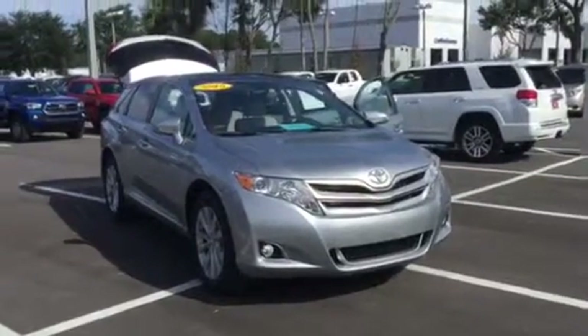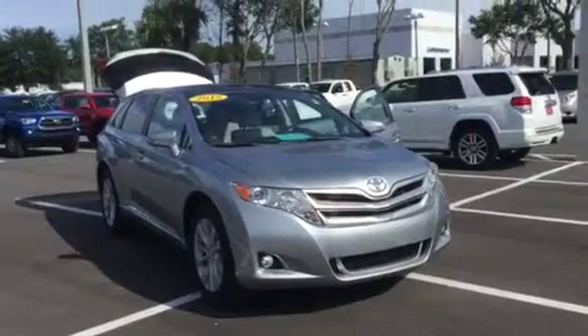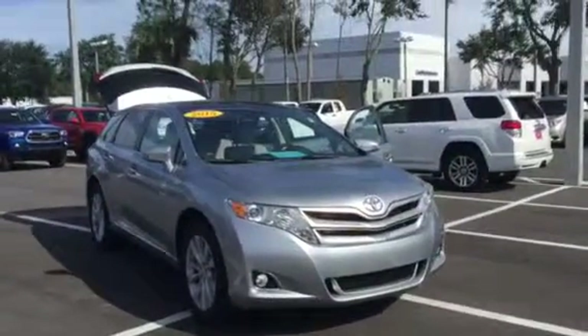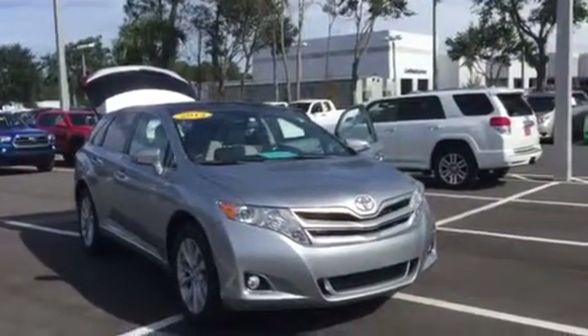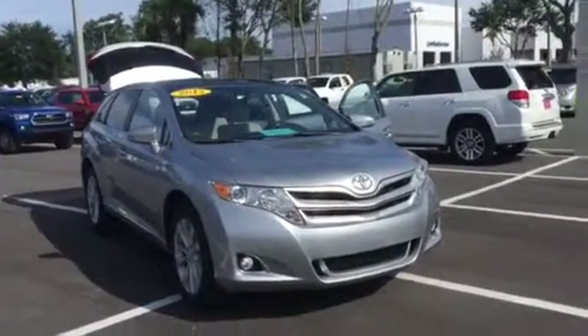Hello Wanda, my name is Ray Januki and I'm one of the internet managers here at Arlington Toyota. I wanted to shoot this quick video to let you get a better look at this vehicle. This is the exact 2015 Venza XLE that you had inquired about — XLE Premium actually.